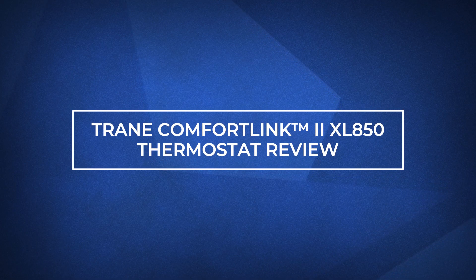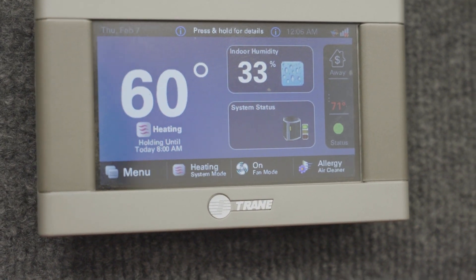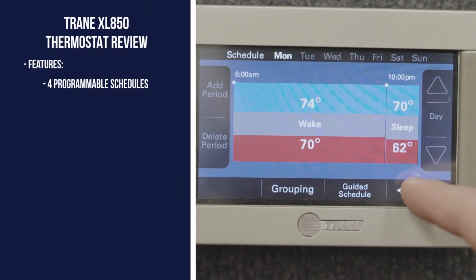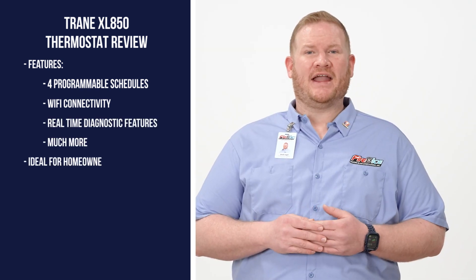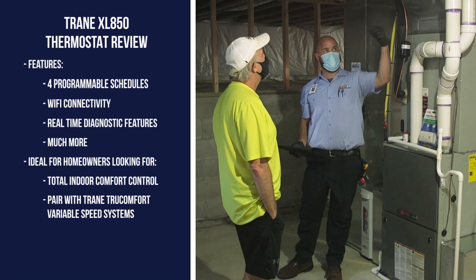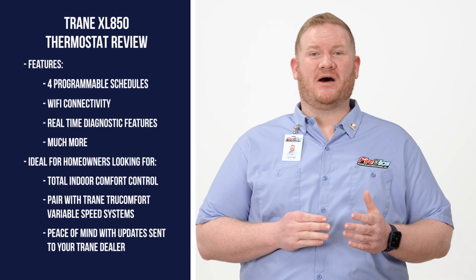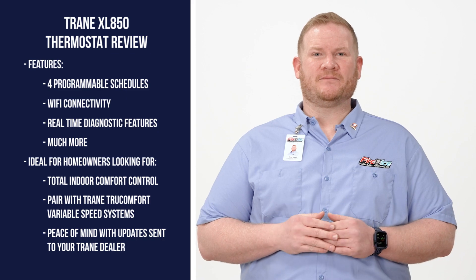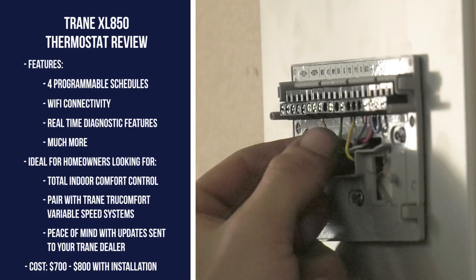Last but not least is the Trane ComfortLink II XL850 thermostat. If you're looking for ultimate control over your indoor comfort, the XL850 is worth considering. This thermostat includes up to four programmable schedules, Wi-Fi connectivity, real-time diagnostic features, and much more. As a communicating thermostat, it can deliver precise indoor comfort when paired with a Trane True Comfort variable speed system. Additionally, the XL850 uses Trane diagnostics to monitor your HVAC status in real-time and alerts your Trane dealer of any potential issues. To have the XL850 installed in your home, expect to pay between $700 and $800.